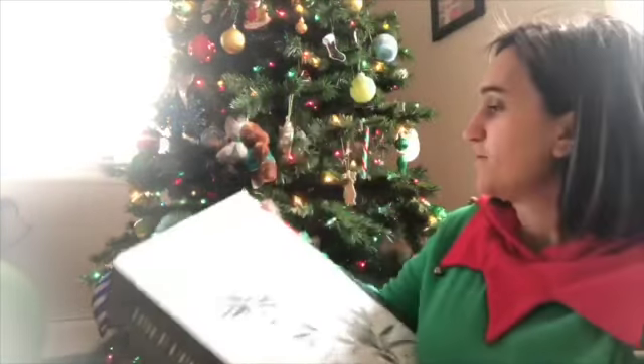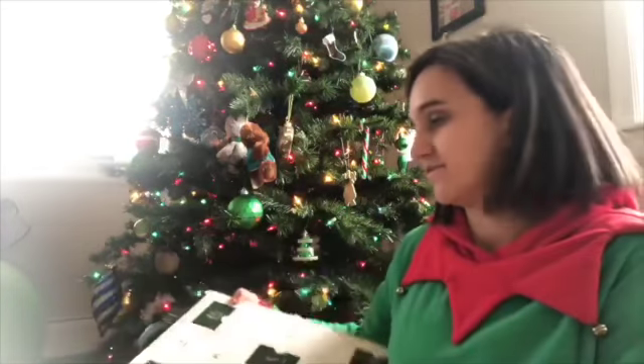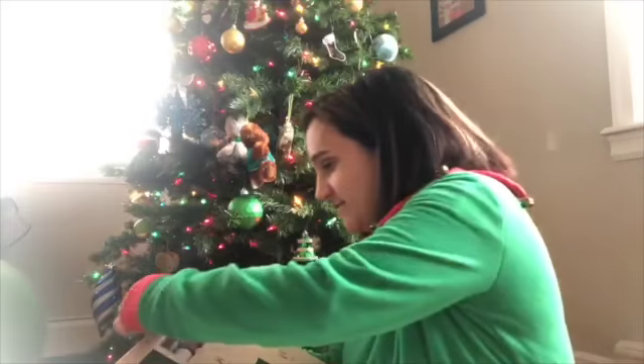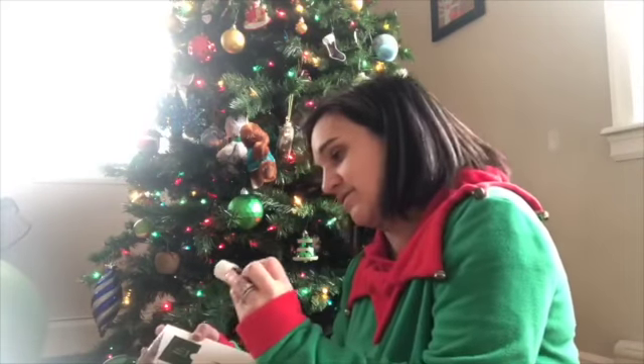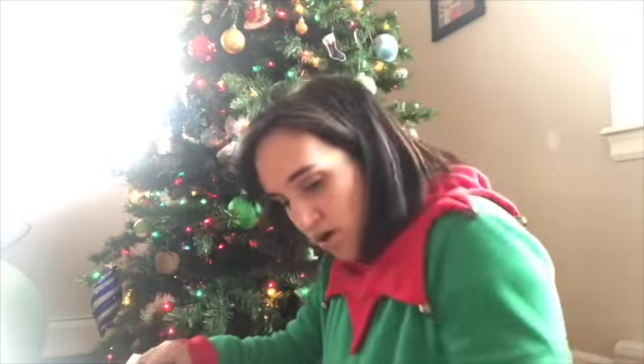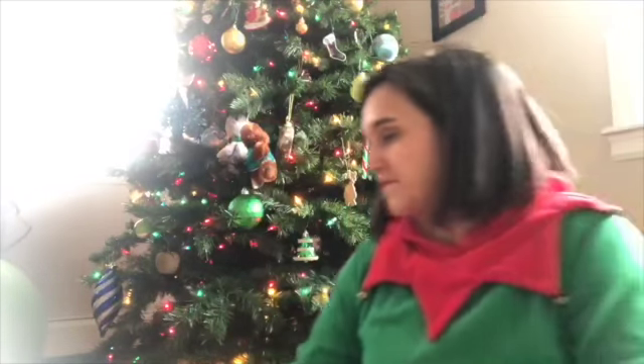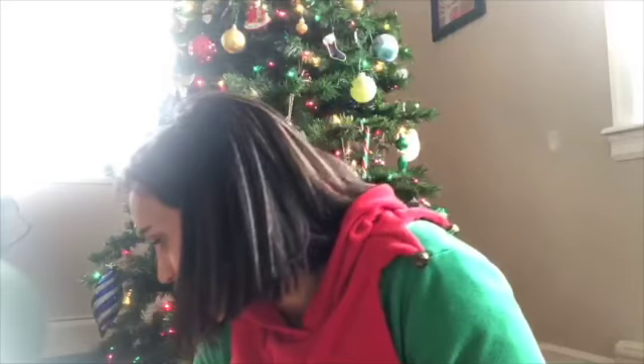Hey everybody, welcome to day two of the advent calendar! Let's see what we got — day two is up here. Oh no, it fell out! Oh, so cute!